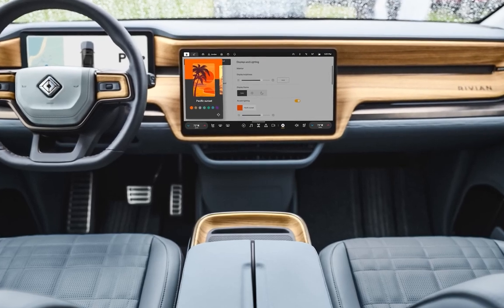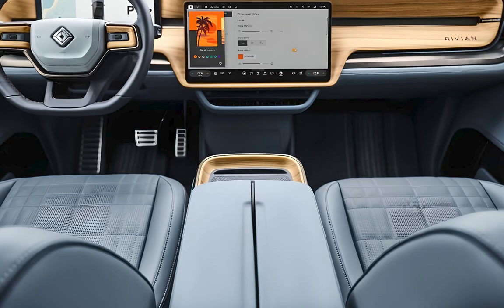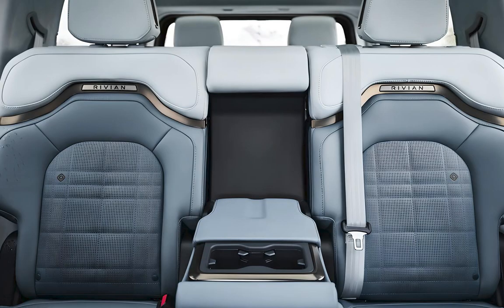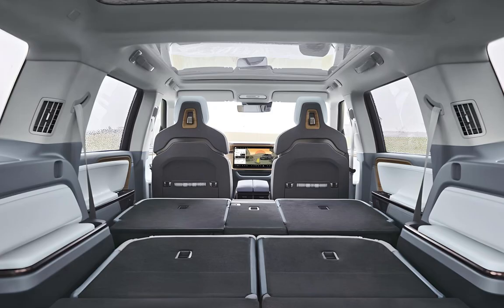The R1S continues to offer a beautifully designed cabin with contemporary styling, fancy leather, wood trim, and two large displays — one for infotainment and one for the driver's gauge display. The R1S offers enough space for a family and their gear, with the third row serving as seating for occasional guest adventurers.